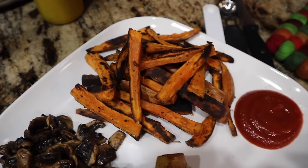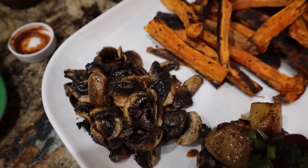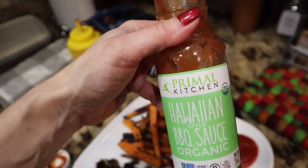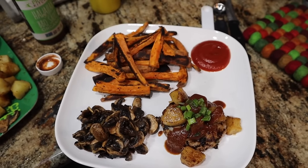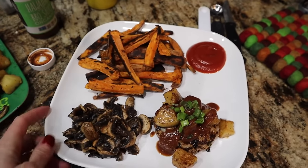Sweet potato fries with Primal Kitchen ketchup. We've got our sautéed mushrooms from the Blackstone — so good with that Redmond's garlic pepper. There's our burger. We've got one tablespoon of this Primal Kitchen Hawaiian barbecue sauce with the grilled pineapple, a little bit of green onion. It is going to be delicious. Don't make your food super complicated — whole foods, clean ingredients is the best tasting food ever.